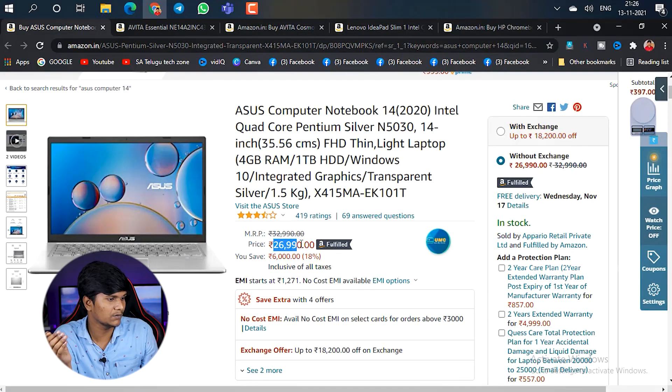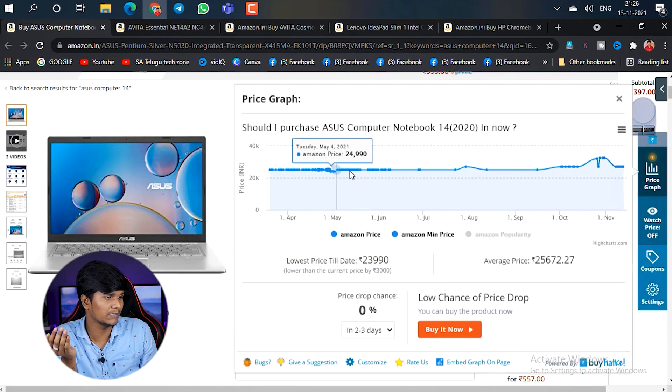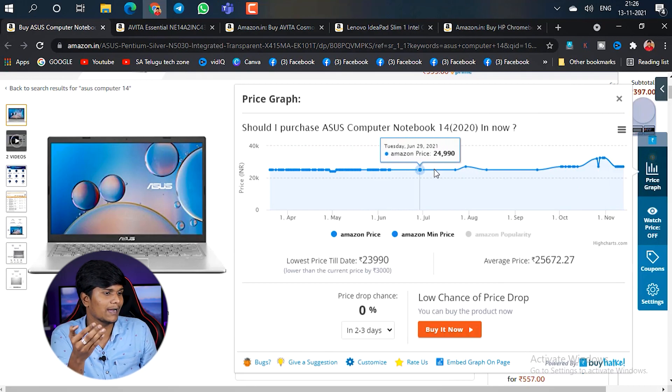In terms of price, we are not going over the budget. This laptop is currently priced at around 26,990 rupees, but previously it was available for 24,000 to 23,000 rupees. If you want to stay within 25,000 rupees, you can consider this laptop.